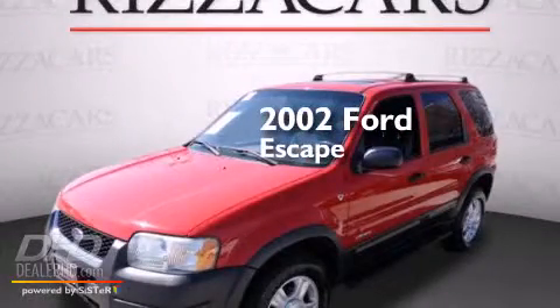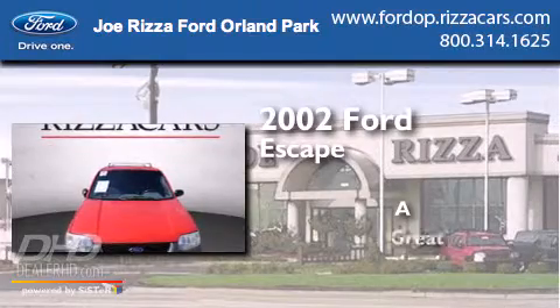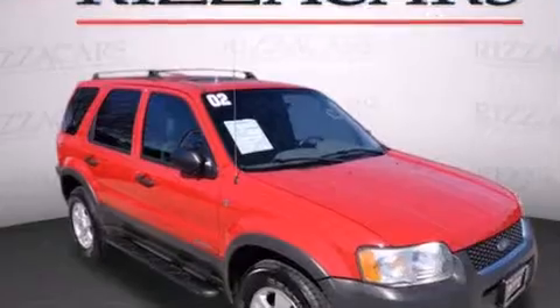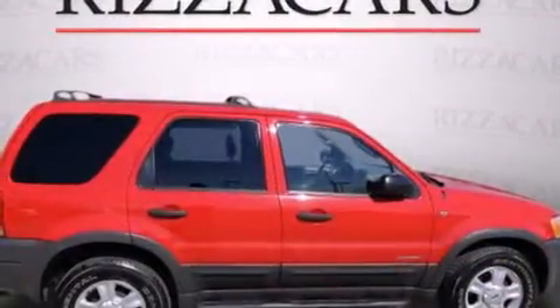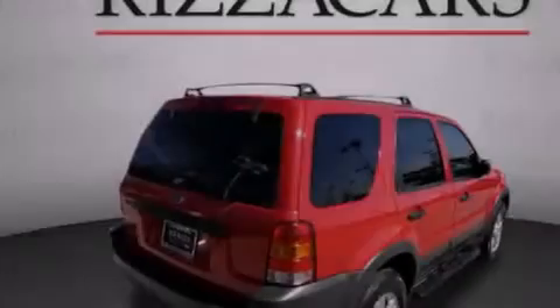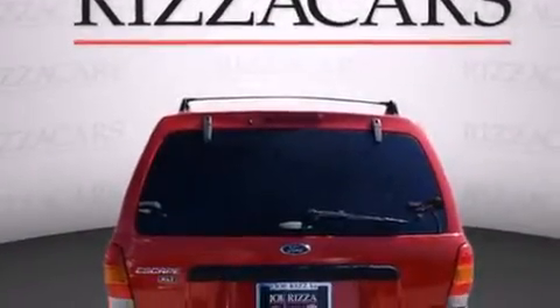This is a 2002 Ford Escape. Features include air conditioning, cruise control, full power accessories, a CD player, a driver side impact airbag, fog lamps, tinted glass, an anti-lock braking system, a keyless entry system, and alloy wheels.